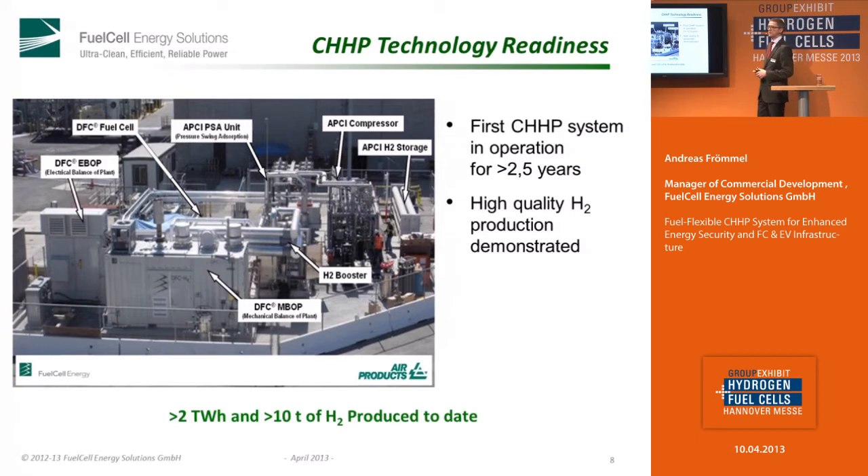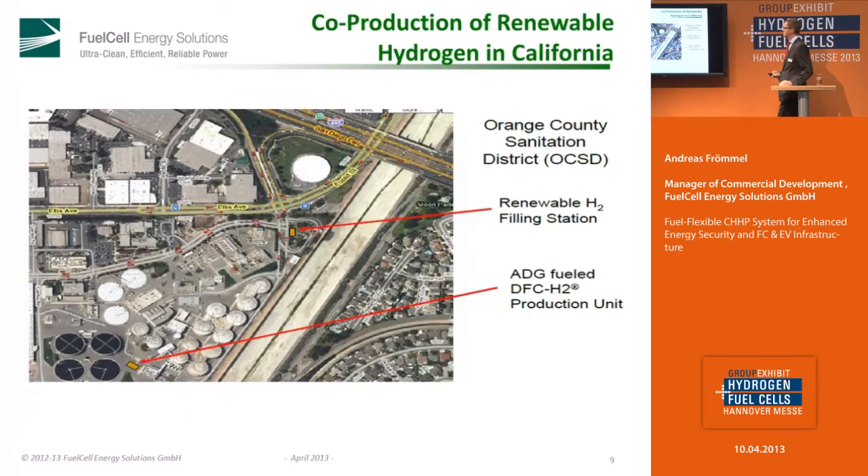Here you see a power plant — a short overview. Here is a DFC-300 and you see the hot module. This plant has produced more than two terawatt hours of electricity and more than 10 tons of hydrogen. We have used it in several locations. This one is in California — you see the wastewater treatment plant, the power plant, and the renewable hydrogen filling station. They use it exactly for the infrastructure of fuel cell cars and fuel cell mobility.